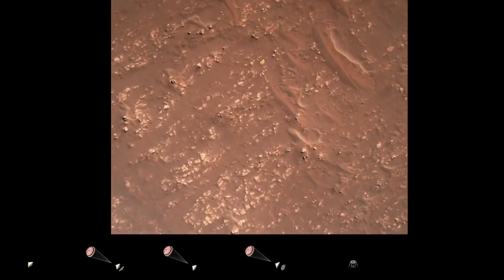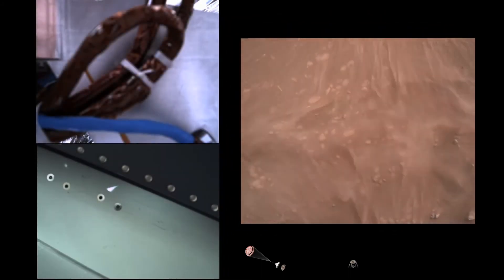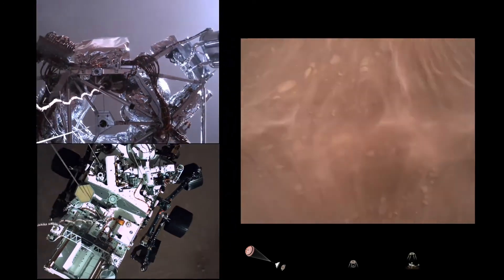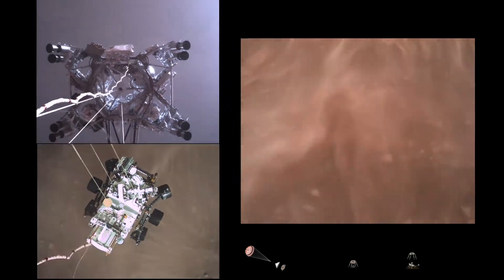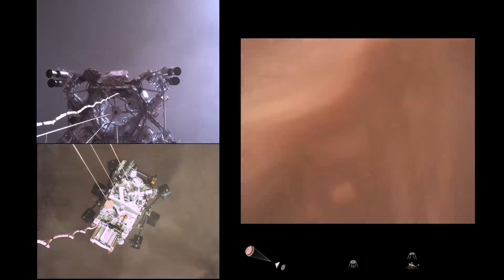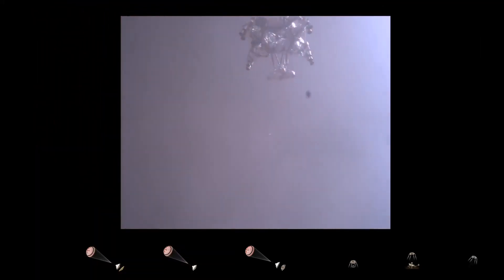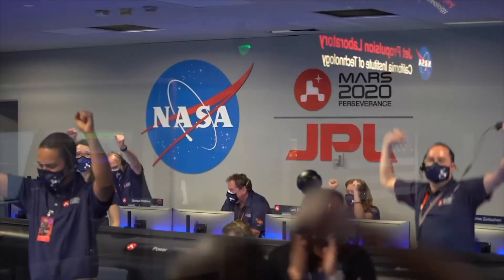Current velocity is 145 meters per second at an altitude of about nine and a half kilometers above the surface. We have started our constant velocity approach, conducting the sky crane maneuver. Sky crane maneuver has started about 20 meters off the surface. We are getting signals from MRO. Tango Delta. Touchdown confirmed. Perseverance safely on the surface of Mars, ready to begin seeking the signs of past life.